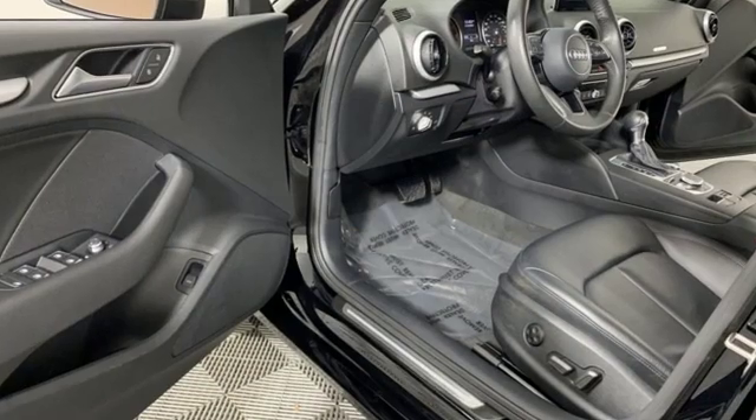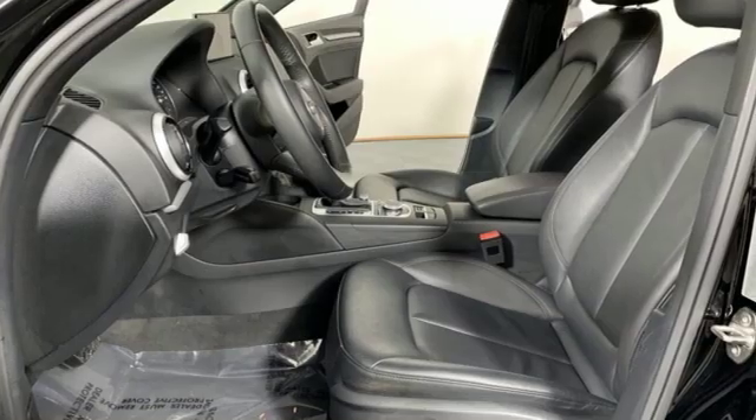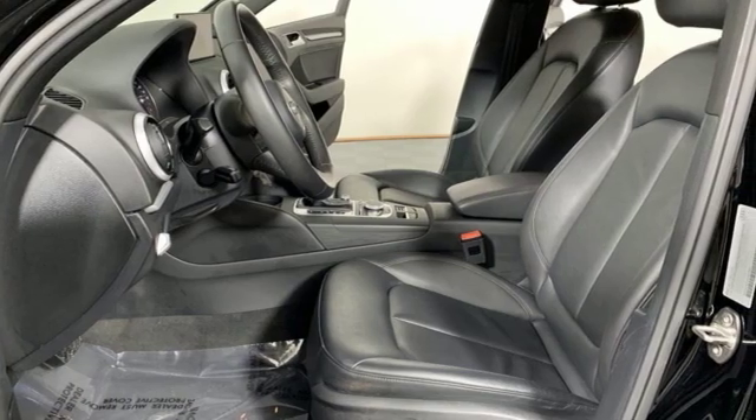Road and Track points out that inside, the A3 sedan's cabin lives up to every expectation you might have based on prior experience with modern Audis.